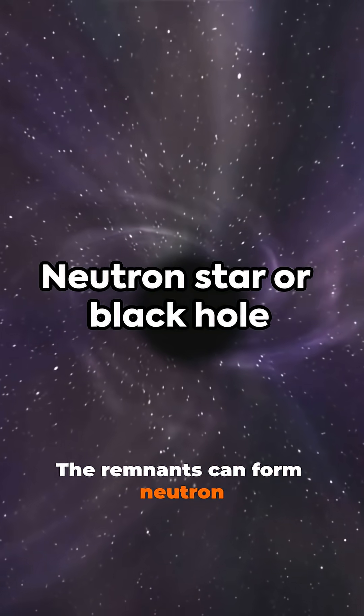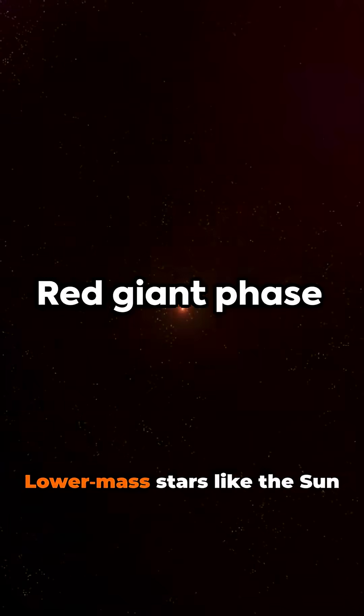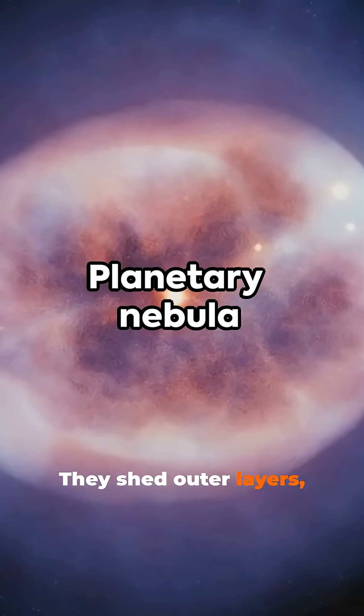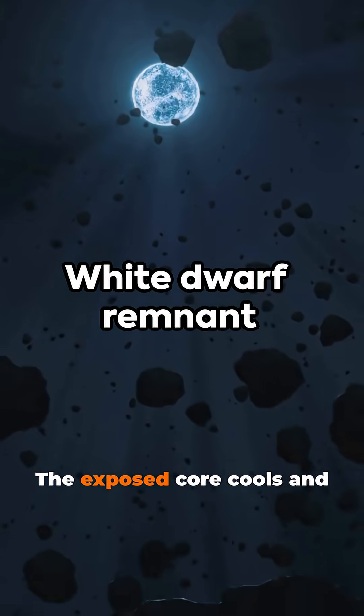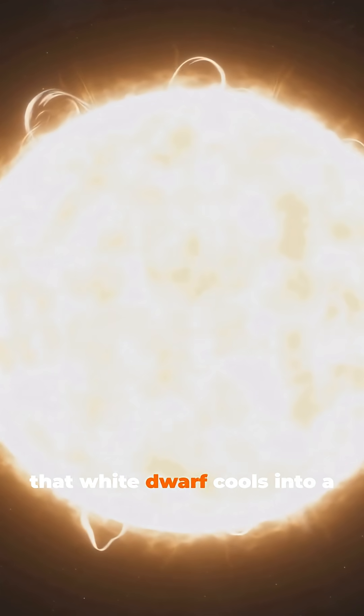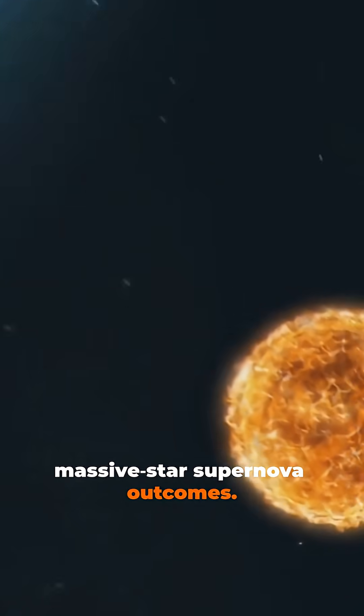The remnants can form neutron stars or black holes. Outcome depends on initial stellar mass. Lower mass stars like the sun expand into red giants. They shed outer layers, forming a planetary nebula. The exposed core cools and fades as a white dwarf. Over time, that white dwarf cools into a black dwarf. This path differs from massive star supernova outcomes.